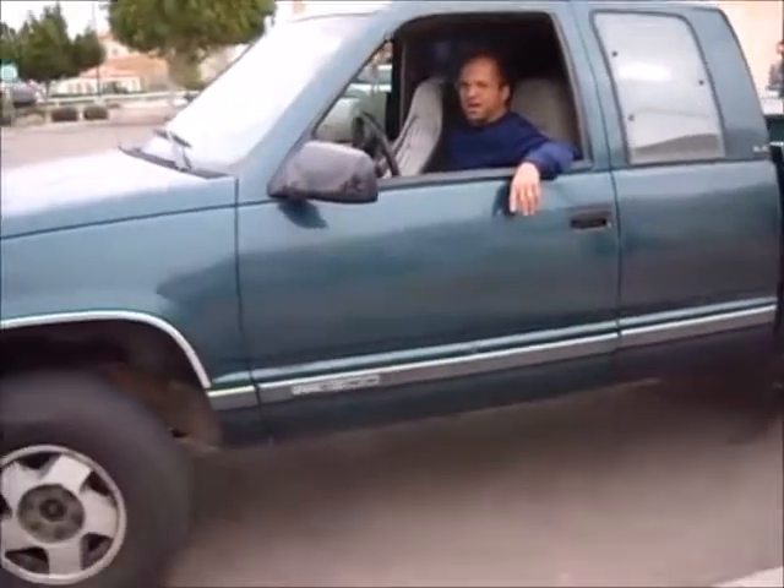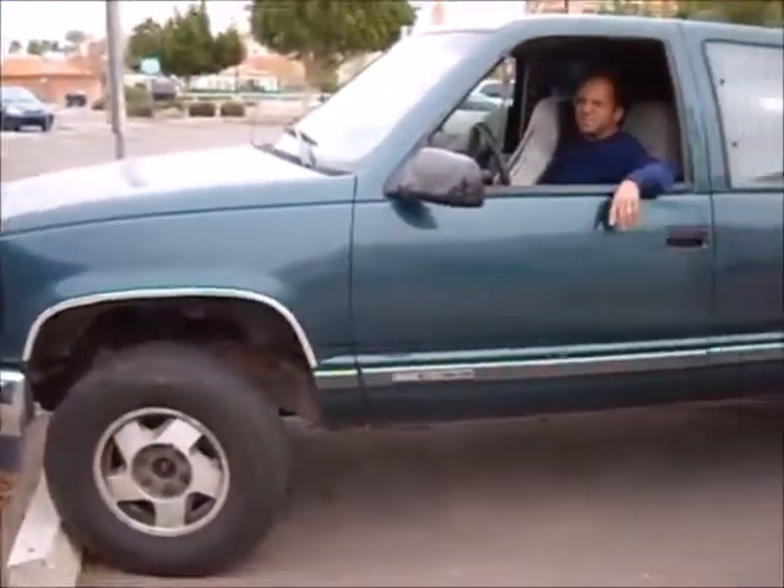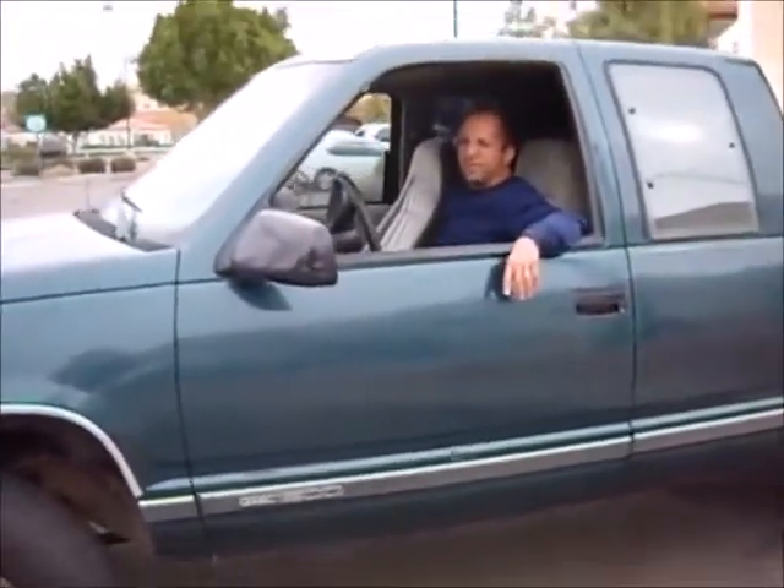I'm going to get a good view of your truck here so everybody knows what we're talking about. What is this, Troy? It's a 1994 half-ton four-wheel drive with 436,671 miles. The thing's got some mileage on it. Yeah, it's an old truck.